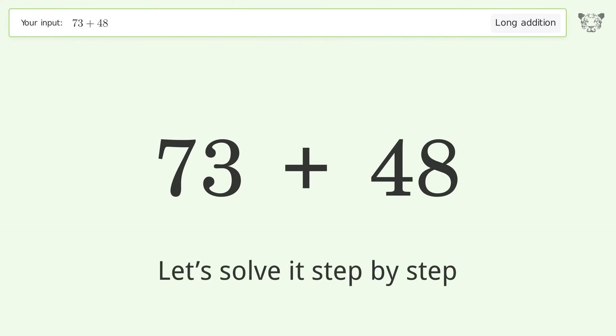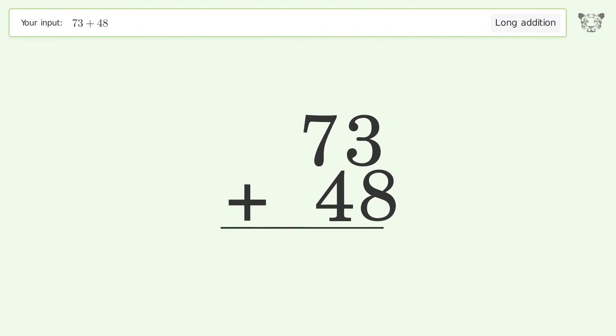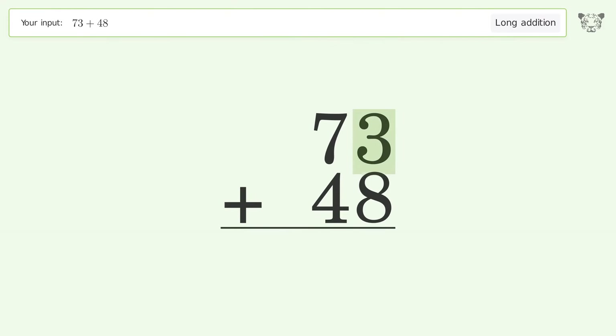Let's solve it step by step. Rewrite the numbers from top to bottom, aligned by their place values. Add up the digits in each column from right to left: 3 plus 8 equals 11, carry 1 to the 10's place.